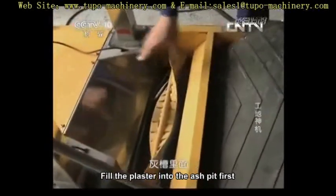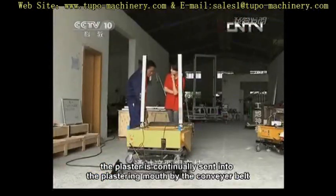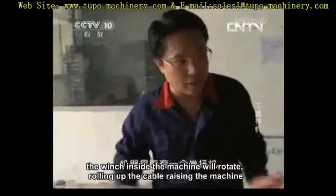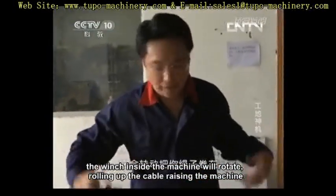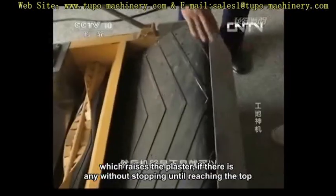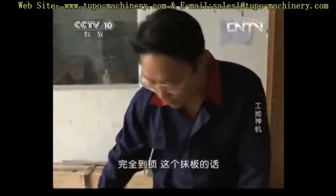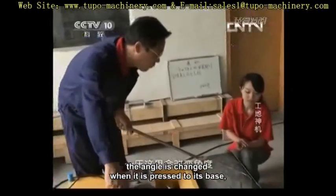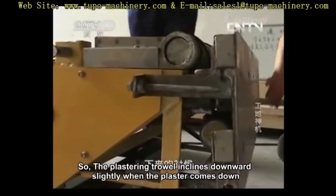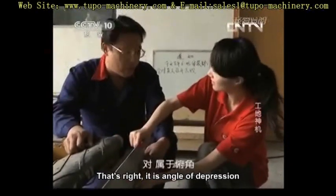Fill the plaster into the ash pit first. The plaster is continually sent into the plastering mouth by the conveyor belt. Using two uprights with a steel wire cable and a beam, the winch inside the machine will rotate, rolling up the cable and raising the machine — which raises the plaster without stopping until reaching the top. This plastering trowel will switch once being pressed. The angle is changed when pressed to its base, and the plaster will come down. So the plastering trowel inclines downward slightly when the plaster comes down — that's the angle of depression.